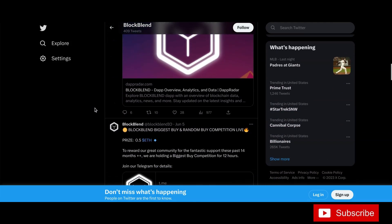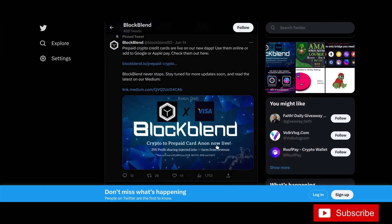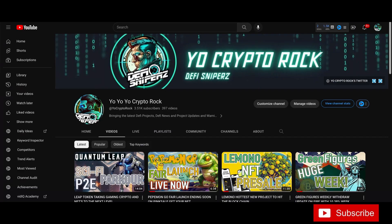They have the Visa card coming — this post was from June 14th, just a few days back. Keep up to date on what's going on. The way to winning in crypto, I tell people all the time, is to get in early, research it, and check it out.